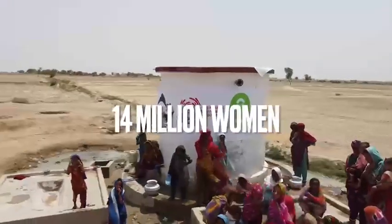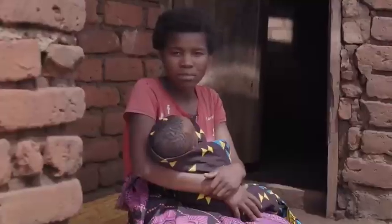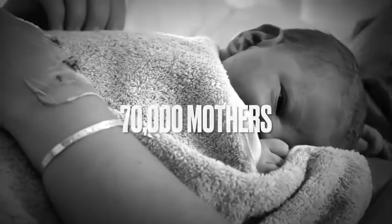Every year, over 14 million women experience postpartum hemorrhage — excessive bleeding after childbirth. It remains the leading cause of maternal mortality, taking the lives of 70,000 mothers, most of them in low-resource settings.